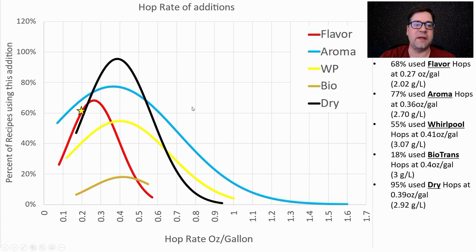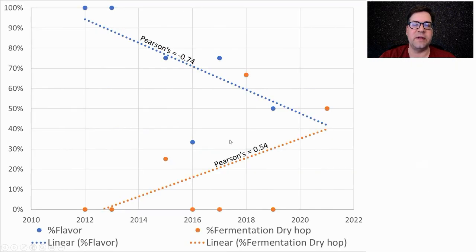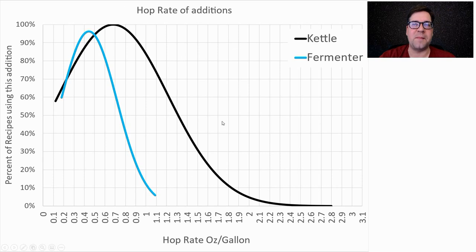My plan: flavor hop addition on the low side at 0.2 oz/gal, aroma at the mean of 0.4, whirlpool a little high at 0.45, no biotransform hop, and dry hop very high at 0.6 oz/gal. The percentage of recipes using a flavor hop is going down — it may disappear over time — while use of a post-fermentation dry hop is going up.